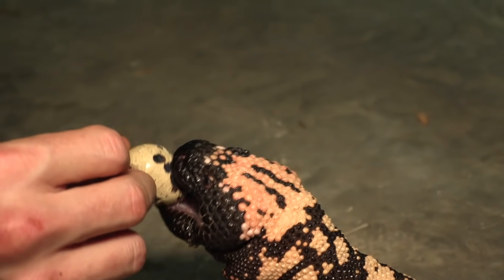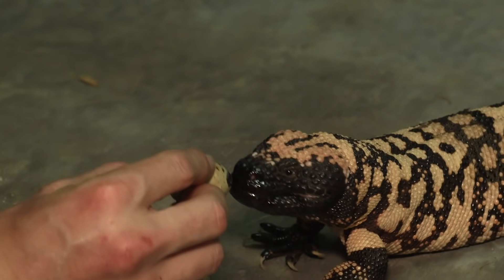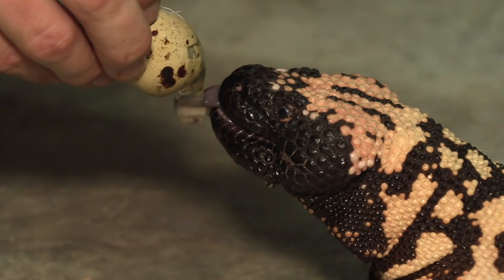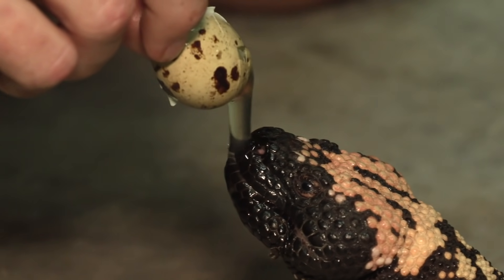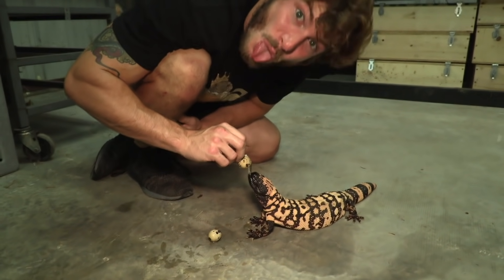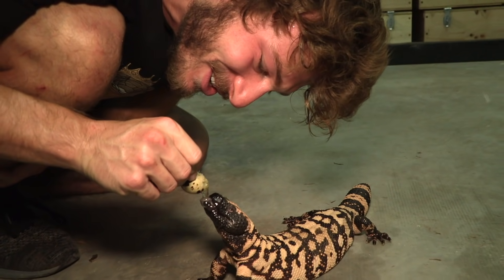Look at him — he's just slurping it up. That big old forked tongue, just like snakes, is connected with the Jacobson's organ. Those two forks go into two holes at the roof of the mouth — they collect scent particles and push them into the roof of the mouth to tell the brain if it's food, a mate, or a predator. The Jacobson's organ is like a special sense these reptiles have, so they can just lick the air and figure out what's going on. Isn't that cool?